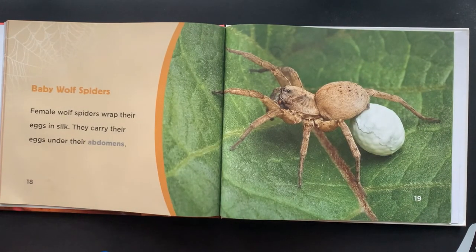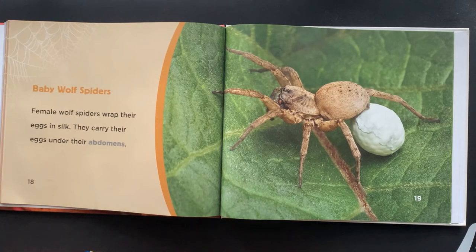Baby Wolf Spiders. Female Wolf Spiders wrap their eggs in silk. They carry their eggs under their abdomen.